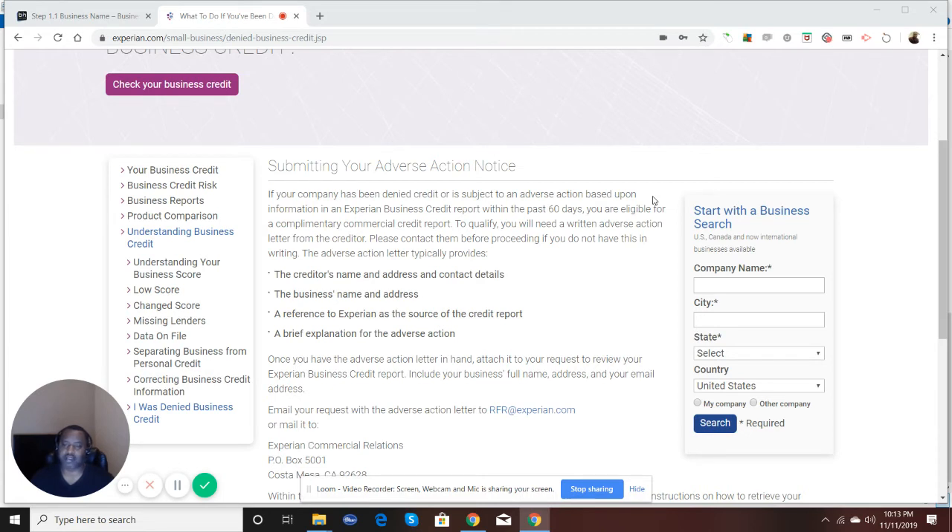I've done this before for myself back when I first started building business credit. It requires just a little bit of work because you have to figure out which department within the creditor will actually provide this letter, but they will provide it. I've had to get a couple for myself back in the day, and I've advised clients on how to do it and they've been successful.